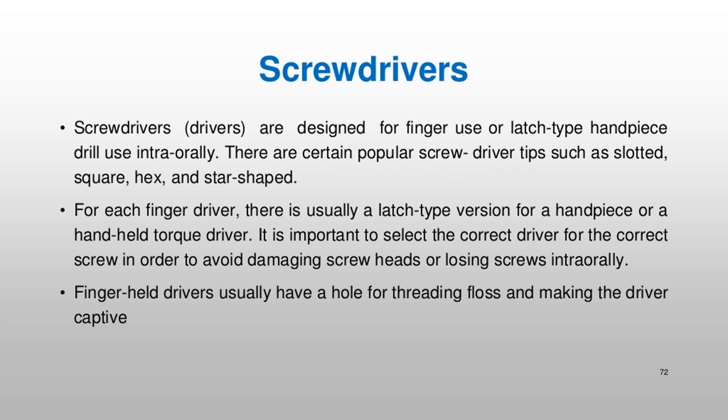Screwdrivers and drivers are designed for finger use or latch-type handpiece drill use intra-orally. There are certain popular screwdriver tips such as slotted, square, hex, and star-shaped. For each finger driver, there is usually a latch-type version for a handpiece or a handheld torque driver. It is important to select the correct driver for the correct screw in order to avoid damaging screw heads or losing screws intra-orally. Finger-held drivers usually have a hole for threading floss and making the driver captive.